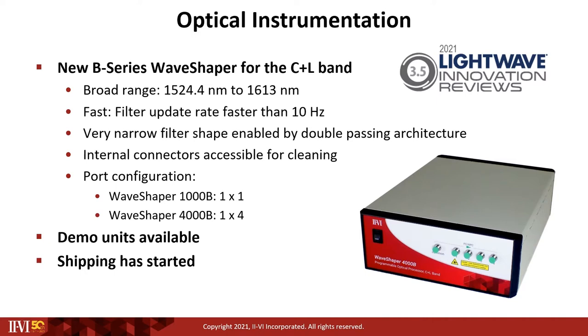The Waveshaper B-Series is available under two models: the 1000B, which has a 1x1 port configuration, and the 4000B, which features a 1x4 port configuration. All models feature a detachable front panel, allowing access to the internal patch cords for cleaning.